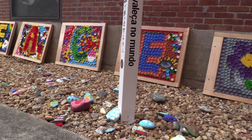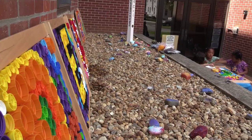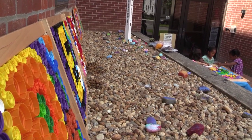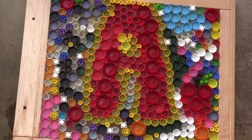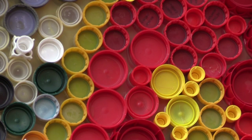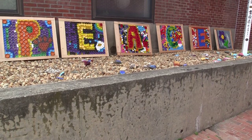The mural was completed during Literacy Night where the students read a book on recycling and then nearly 40 participants gathered to construct the mural. The evening was a great way to end the year and it was enjoyed by all.